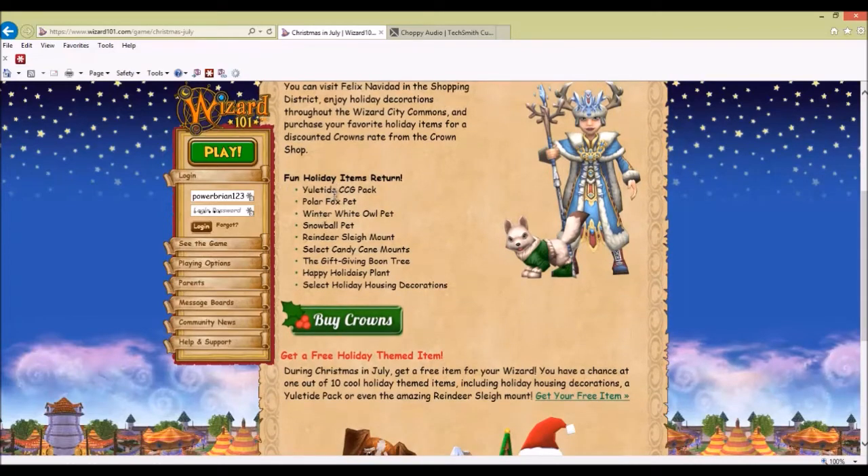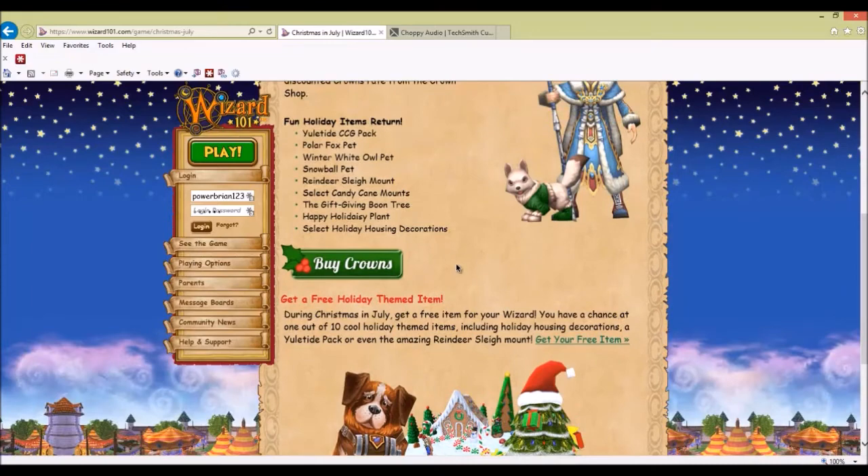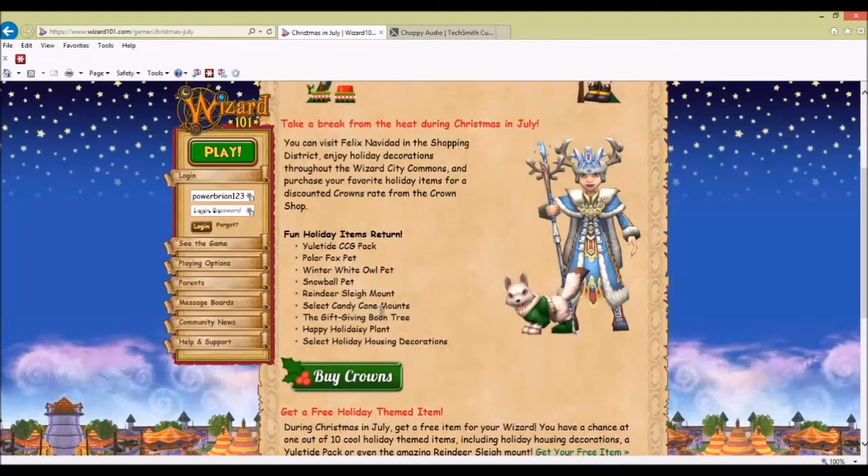The Eulotide pack comes with the Polifox pet, which is right here in the picture. The Winter White Owl pet, the one I mentioned in the video. The Snowball pet — I have like three or four because of hatching and stuff. The reindeer sleigh mounts, though they don't have it here. The select candy cane mounts in different colors: green, red, blue, and other colors. The gift giving boon tree. The Happy Holiday Daisy plant and select holiday housing decorations.